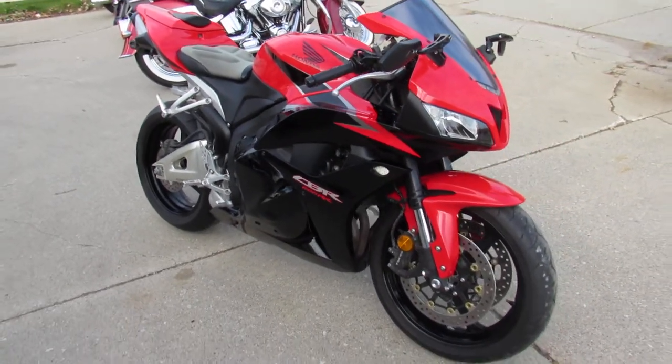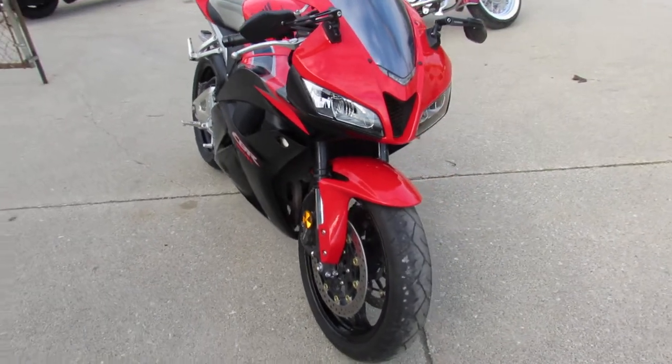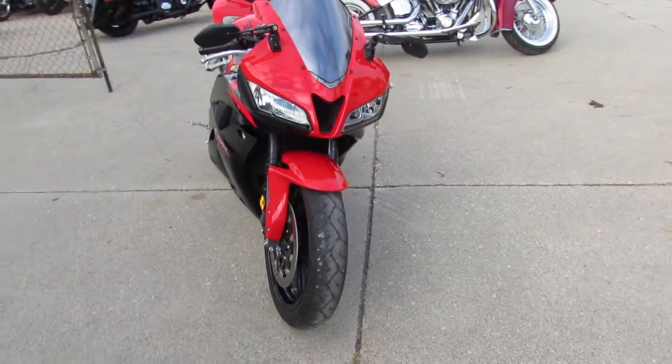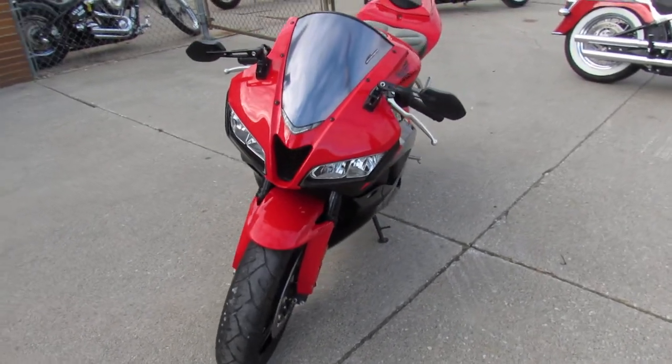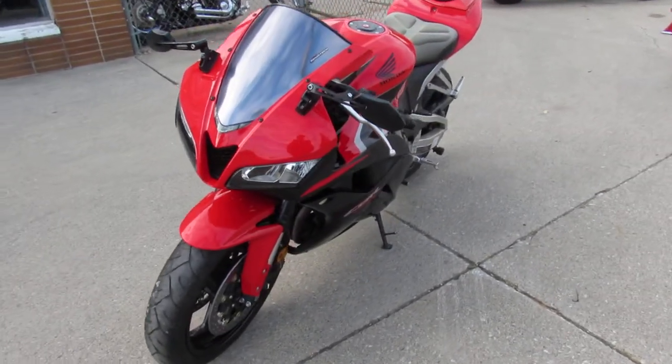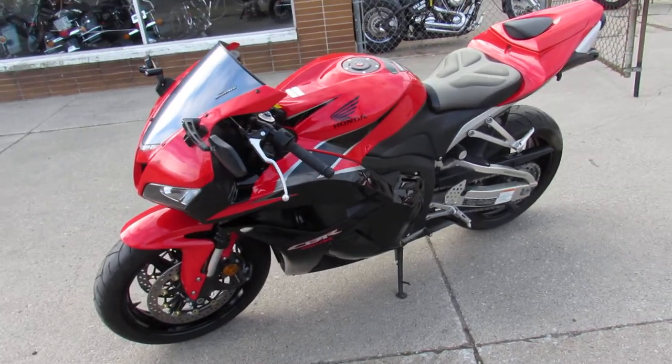This one here is a nice bike, guys — 2011 CBR 600 with only 2,730 miles. It's perfect — no dents, no dings, no scratches, no disappointments, no stories on this one.